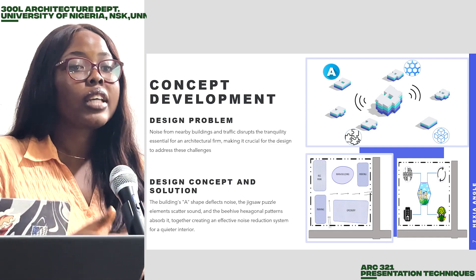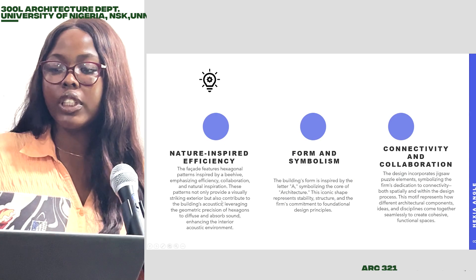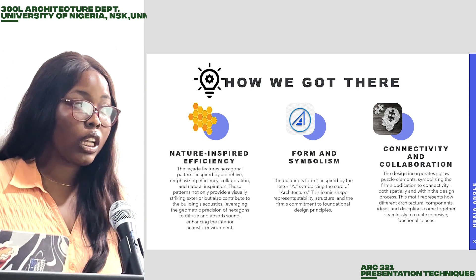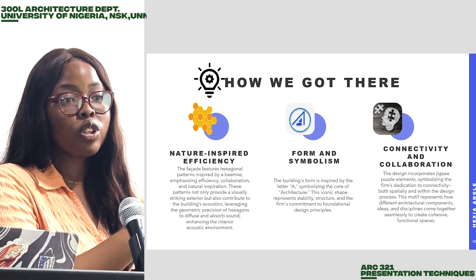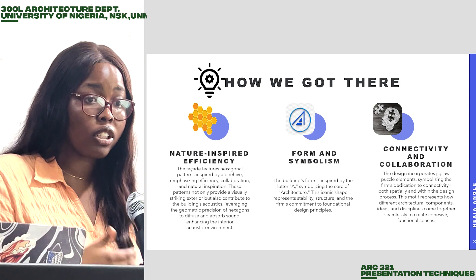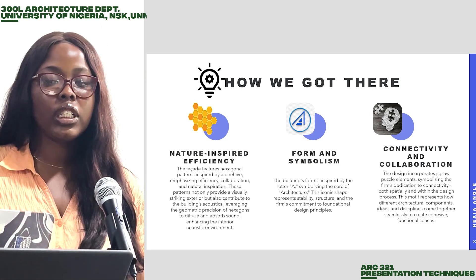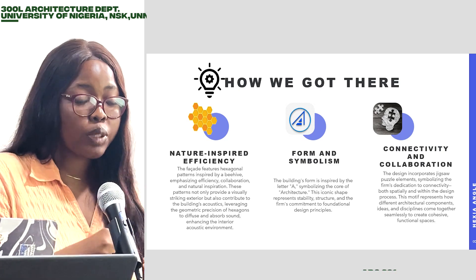Our main concept is actually based on the principles of architecture by Vitruvius. The honeycomb here, which is nature-inspired efficiency, helps us in the aesthetic parts. This is our thought process behind choosing this honeycomb — the A stands for form and symbolism, it also signifies the strength and stability of the building. The last part, which is the connectivity and collaboration, also signifies the functionality of this particular floor plan.